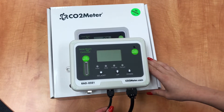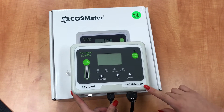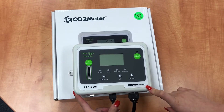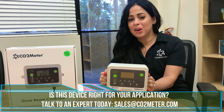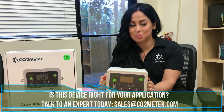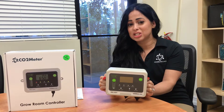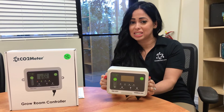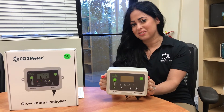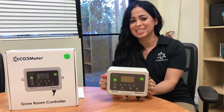For more information, visit us in the agriculture field on our website at www.co2meter.com. And if you're going to be in the area at the Las Vegas Convention Center this November the 14th to the 16th, catch us and our device at the MJ BizCon Expo, booth number 3065.